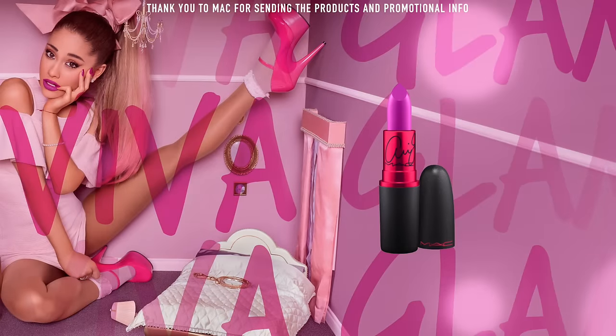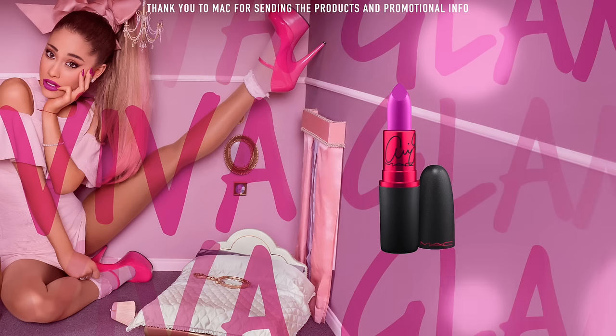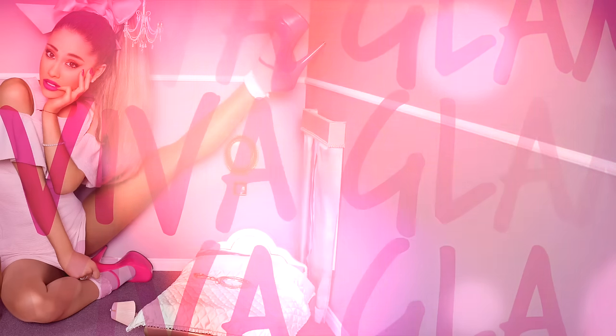I've already done my face, so I'm just going to go ahead and get right into this. We've got the Viva Glam Ariana 2 Deep Cool Pink Matte Lipstick, and that retails for $17. The lip gloss is the Viva Glam Ariana Grande 2 Neutral Nude Pink Lip Glass, which retails for $16. It has her signature on the packaging, of course, because it's a Viva Glam product.